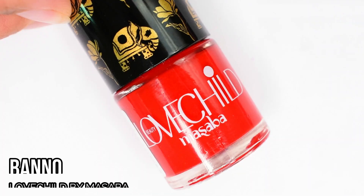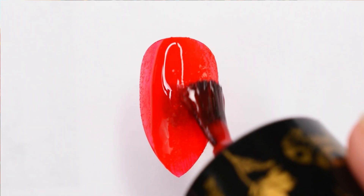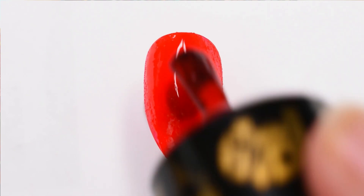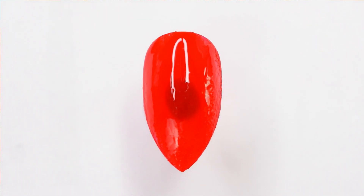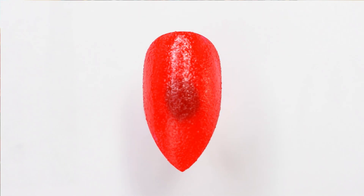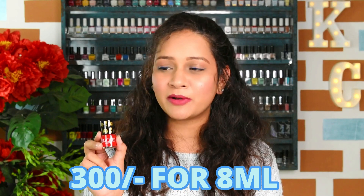Now let's move on to the warmer shades. The first one is from Love Child by Masaba's wedding collection — Banno. Red is such a color that you can use it at any time of the year, and just imagine wearing a black turtleneck with your nails painted bright red — that's going to be a look for winters! The best thing about this polish is that it has a sugar texture, not a plain creme finish, and that texture gives it another dimension altogether, making it look absolutely stunning and unique on your nails. The full wedding collection swatch is already up on my YouTube, which I'll link above and in the description. This retails for 300 rupees and you get 8 ml of product.